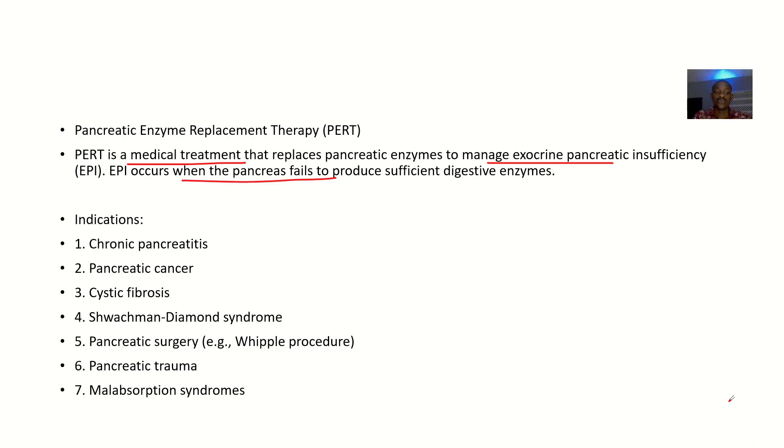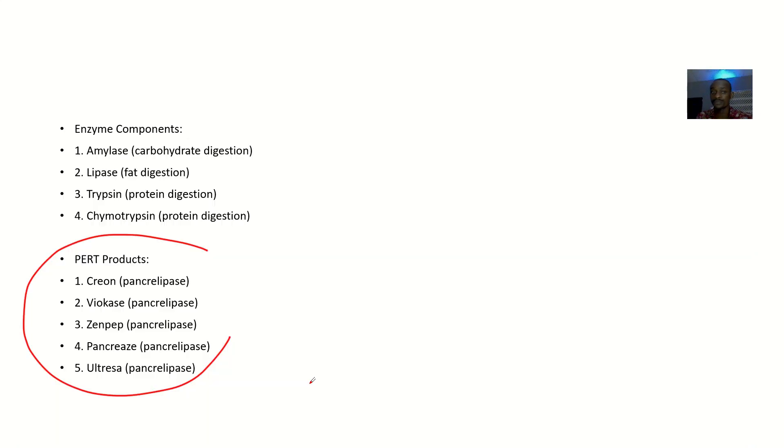What are the indications — the conditions that can cause this problem? It could be chronic pancreatitis, where pancreatic function is reduced. It could be pancreatic cancer, cystic fibrosis, or Shwachman-Diamond syndrome. It could result from pancreatic surgery where large portions of the pancreas were removed, such as the Whipple procedure — a pancreaticoduodenectomy. It could also be pancreatic trauma or malabsorption syndrome.